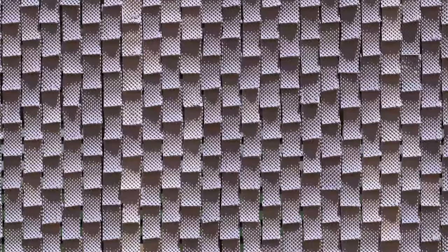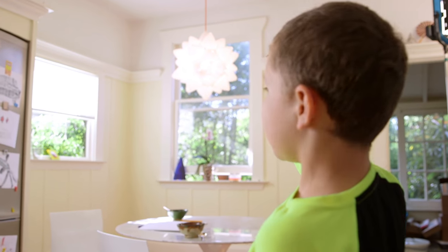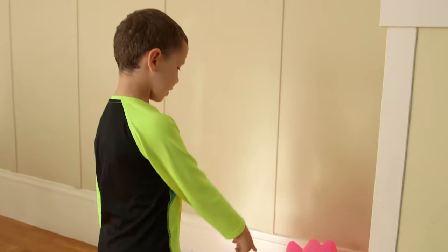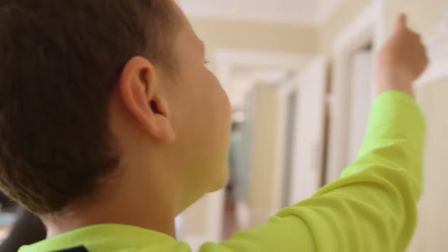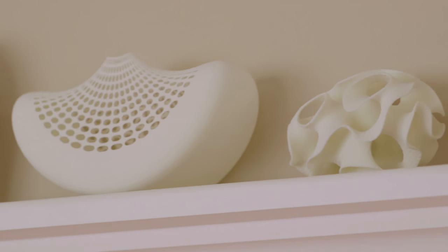I can totally imagine it being the whole skin of a building — it's beautiful. And we want to 3D print everything in the house. If we could 3D print the cutlery and the dishes as well, it would be a total work of art.